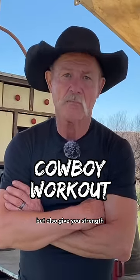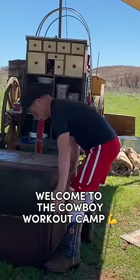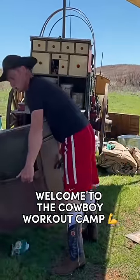Looking for that brand new thing in gym equipment? Things that will help you cook, but also give you strength? Tired of paying them gym memberships? Welcome to the cowboy workout camp.